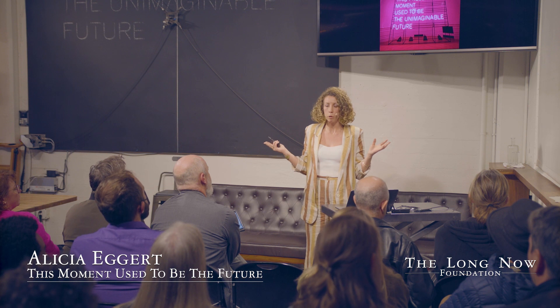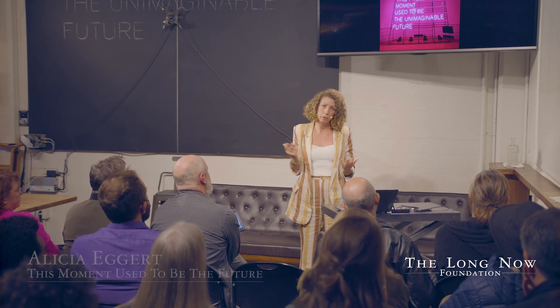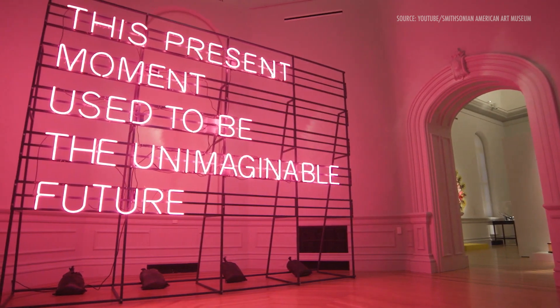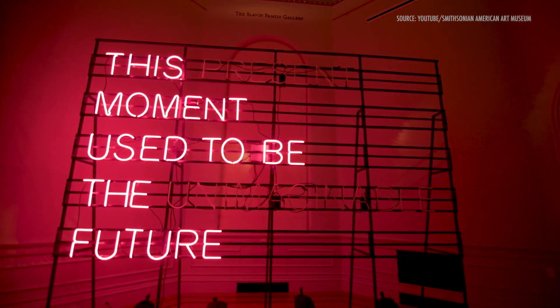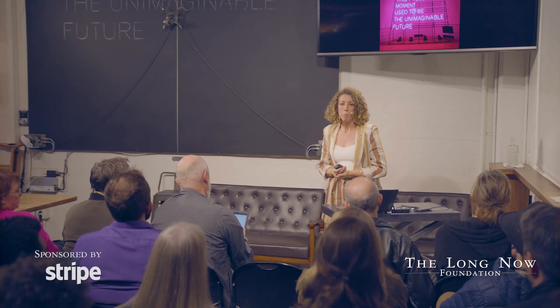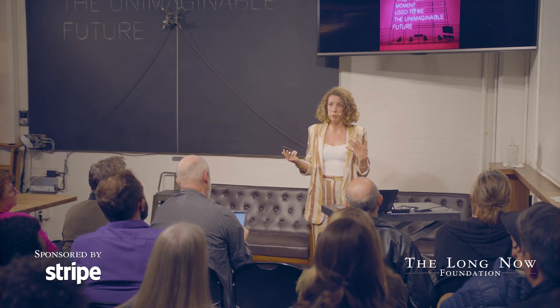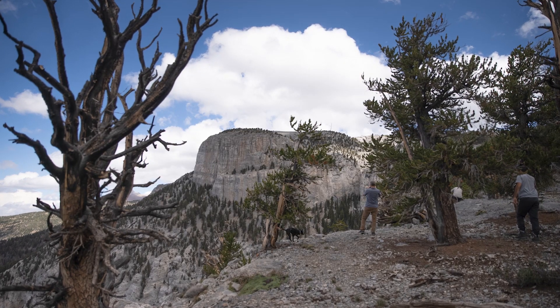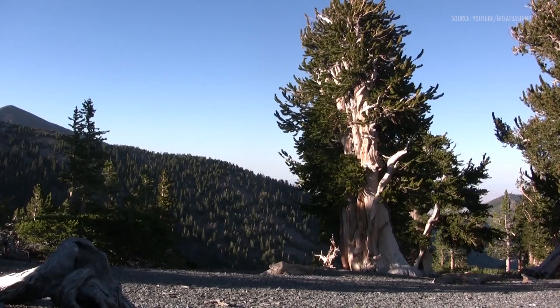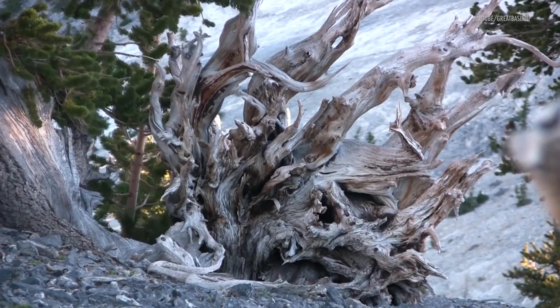I make three editions of each neon sign so that I can share them with more people in the world and actually put them more places in the world. Later that same year, I made a second edition that ended up being acquired by the Smithsonian's Renwick Gallery. Around that same time, I started having conversations with Xander about where in the world we could bring this sign that would be a meaningful place to the organization. It was around that time that I learned about this property on Mount Washington in Nevada and the fact that it's home to some of the world's longest living trees, the bristlecone pines, some of which have lived over 5,000 years. That process of actually imagining what we were about to do and then making it a reality took about a year.